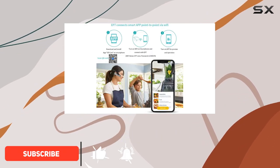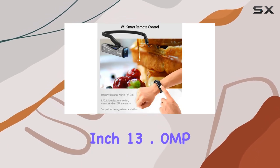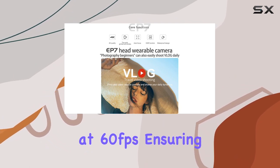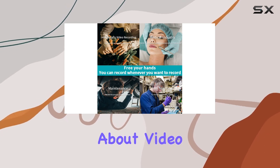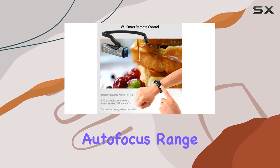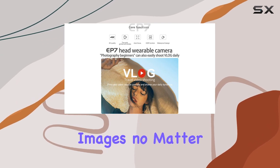With its lightweight design at just 0.18 pounds, you'll hardly notice it's there. The built-in 1/3-inch 13.0 MP CMOS sensor delivers stunning 4K UHD videos at 60 frames per second, ensuring your content is crisp and detailed. The EP7 also captures impressive 20.0 MP still pictures, and the autofocus range from 0.1M to infinity guarantees sharp images, no matter the scenario.